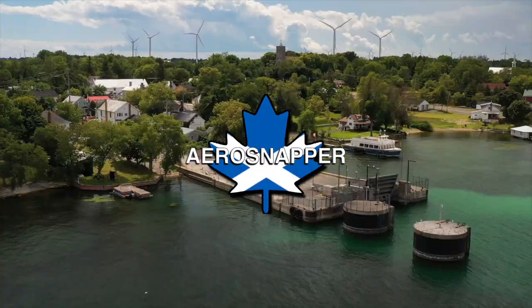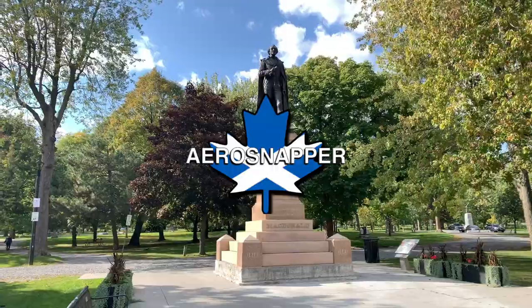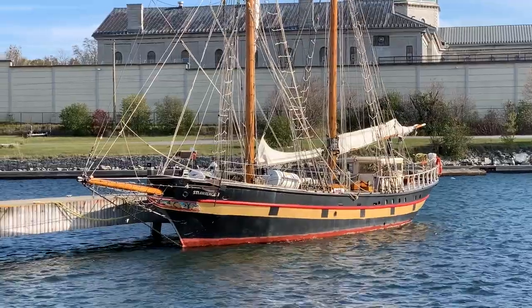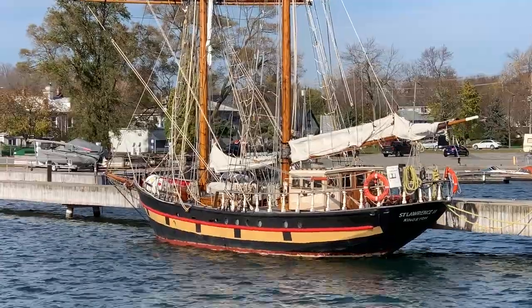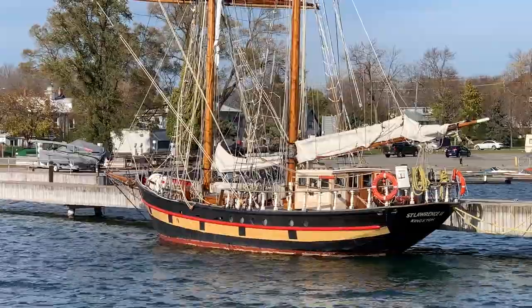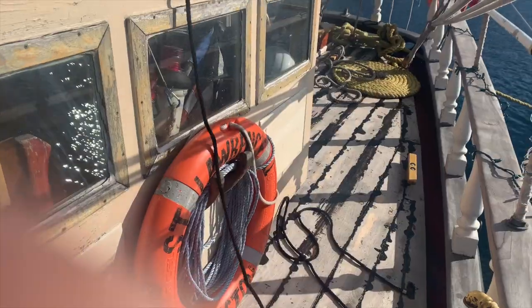Over my shoulder — this shoulder — you can see the St. Lawrence II. It's a brigantine built in 1953 specifically for the purpose of sail training. The St. Lawrence II spends busy summers in a mix of corporate experience cruises and learn-to-sail expeditions for boys and girls as young as 12.